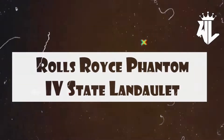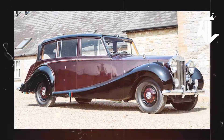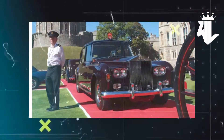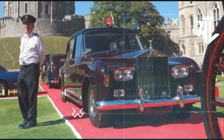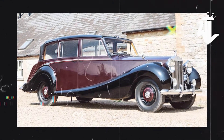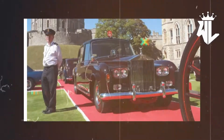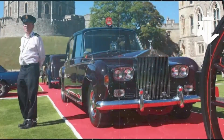Rolls-Royce Phantom IV State Landolet. While there are dozens of Rolls-Royce Phantom IV versions in the Royal Family's garage, the rarest and most special of them all is the 1955 State Landolet, with coachwork by Hooper & Co. Juiced up by a 5.7-liter straight-eight unit, the vehicle was so rare that only 18 of such were produced by Rolls-Royce and were specially reserved for heads of state. Before being returned to Rolls-Royce in 2002, this was indeed the Queen's go-to vehicle.